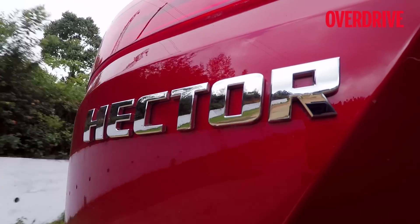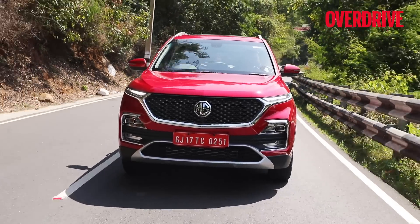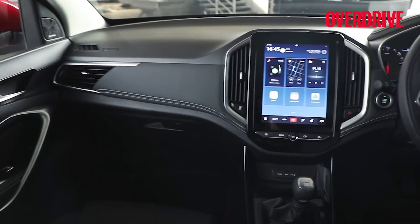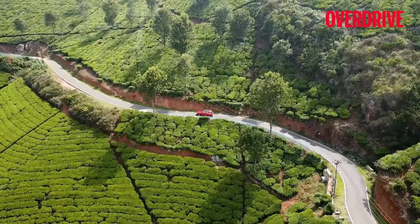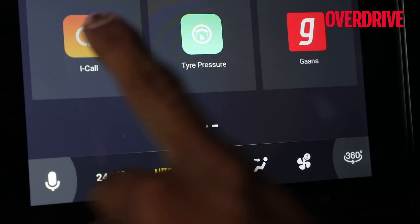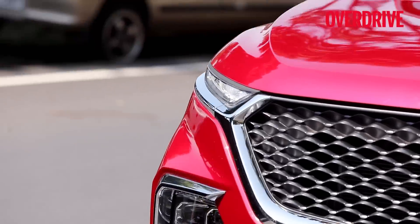The MG Hector's standard safety kit is quite strong. You get disc brakes on all four wheels, ABS, EBD, traction control, and two front airbags. Mid-level variants get four airbags and the top-end gets six airbags. Like the Ford EcoSport or Hyundai Venue, there's also an eCall function to aid faster emergency responses in case of an accident. The solidly built feel of the Hector adds a further sense of security.